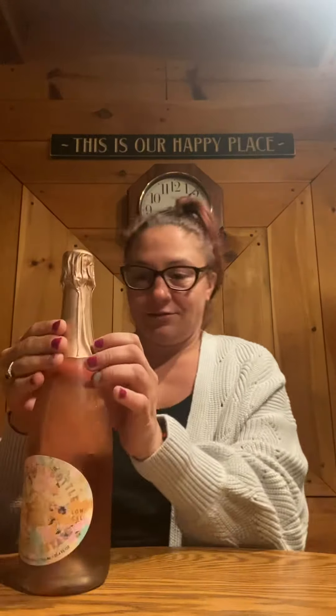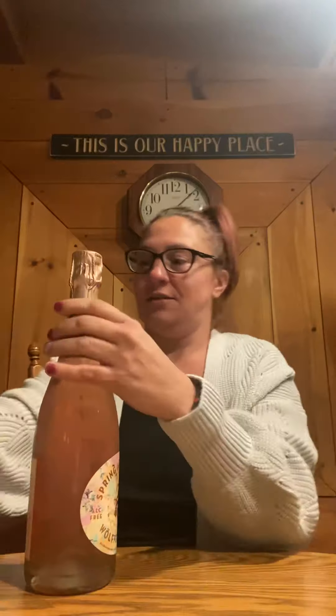This was highly recommended from a place in New Hampshire that sells a lot of varieties of non-alcoholic beverages. This is called Spring in a Bottle, it's by Wolfer Estates, and it is a sparkling rosé. This is what the bottle looks like — let's pop this and see what it tastes like. It looks pretty, but does it taste good?